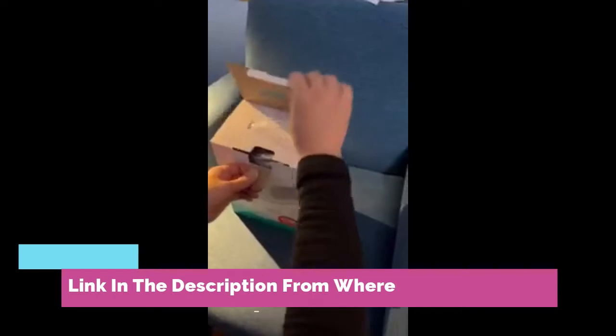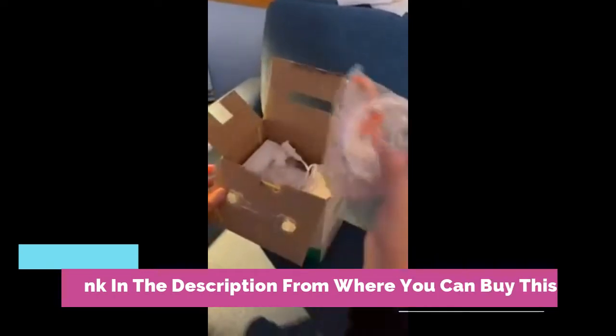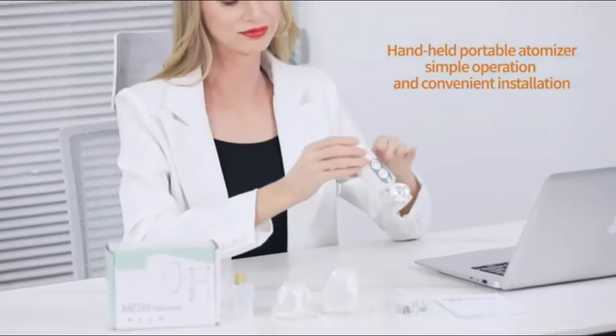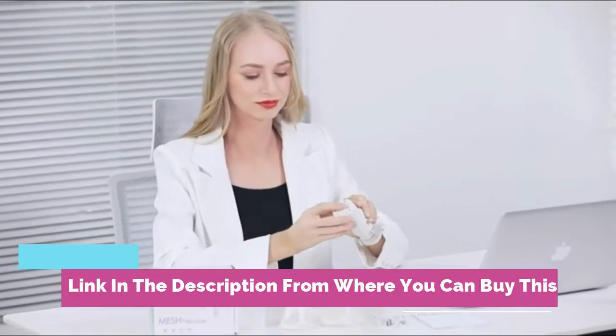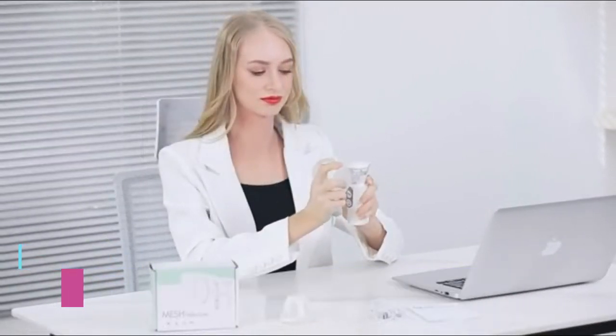Portable compressor nebulizer machine, personal cool mist kit, asthma inhaler nebulizer for kids and adults, home daily use, fine atomized particles. Compared to mesh nebulizers. Portable ultrasonic mesh nebulizer machine for adults and kids, cool mist steam inhaler for breathing problems, for travel or home daily use.